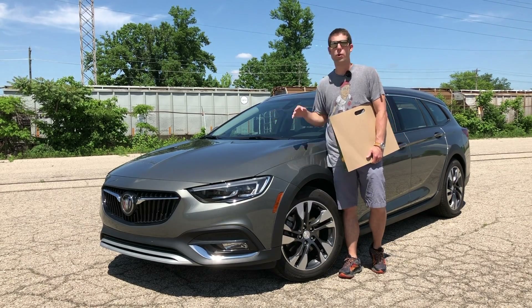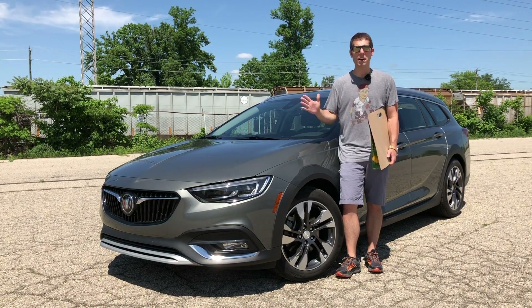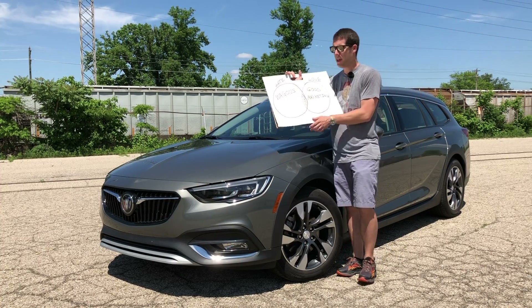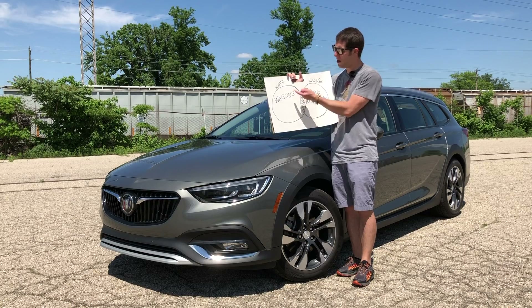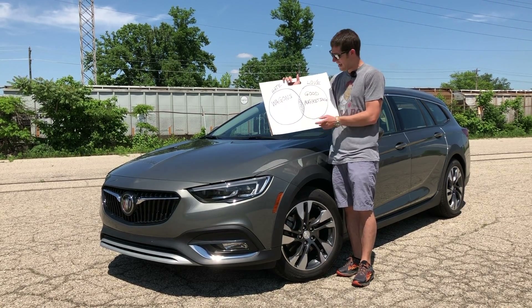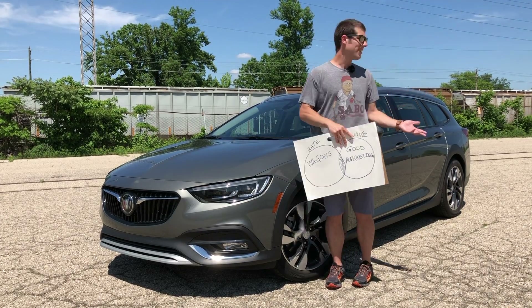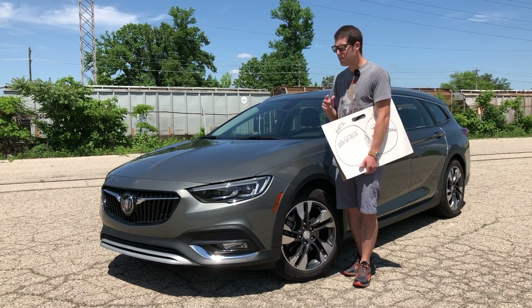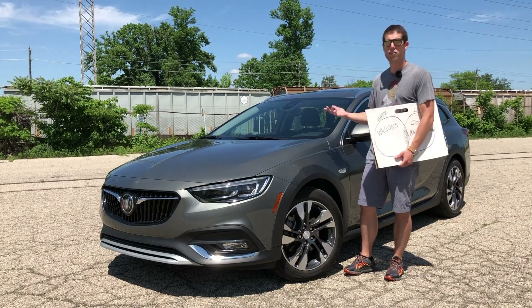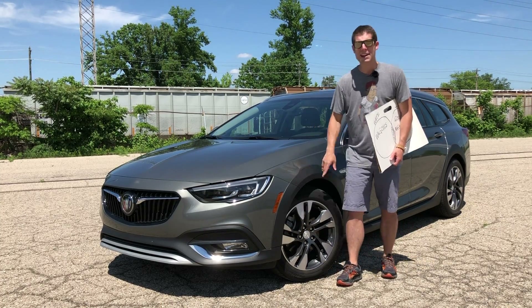Today we're looking at the all-new 2018 Buick Regal Tour X. Before we dive in, I wanted to cover why this vehicle exists at all. Using a Venn diagram: in one circle we have what Americans hate — wagons — and in the other, what Americans love — good marketing. The Tour X lives in the middle. Anyone with eyes can see this is a wagon, but some genius marketer realized they could sell it to wagon-hating Americans as a crossover by lifting the suspension, adding four-wheel drive, and putting on some cladding.